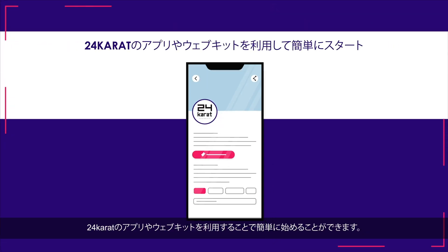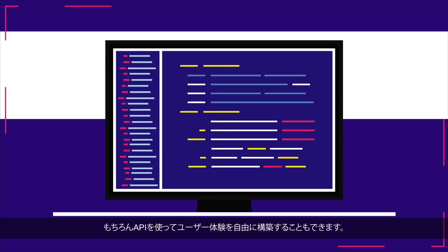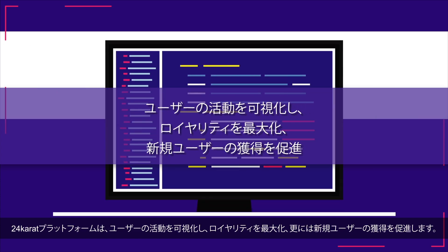We've made it easy for you to get started with our app, 24kZap, or our no-code web kit. You can even build your own experience using our API. Our platform visualizes user activities within your community, maximizes loyalty, and drives new user acquisition through the interchangeability of tokens.